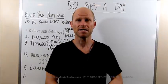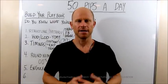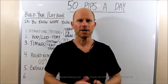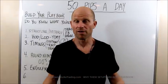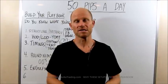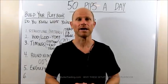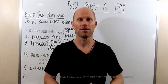G'day traders, I'm Stacey Burke from Stacey Burke Trading. It's Tuesday, big day yesterday. Today we're going to be going over why you need to build your playbook. Yesterday was a textbook perfect setup on more than three or four of the pairs, if not all the pairs, in both sessions.